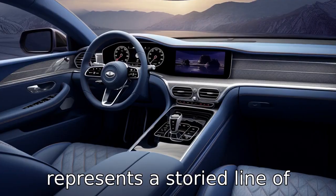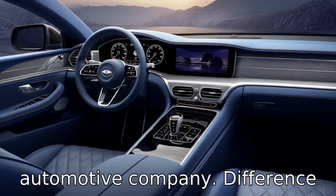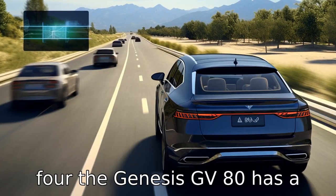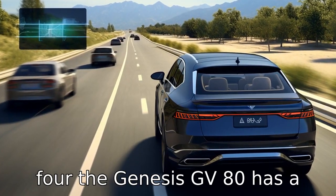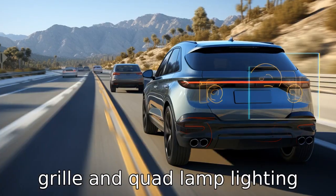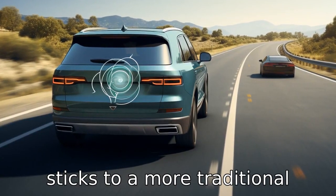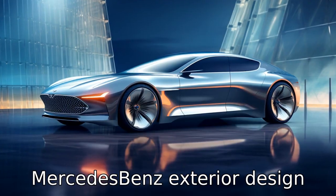Difference four: the Genesis GV80 has a more distinctive design language with its large crest grille and quad lamp lighting motif. The Mercedes-Benz GLE, while luxurious and refined, sticks to a more traditional Mercedes-Benz exterior design language.